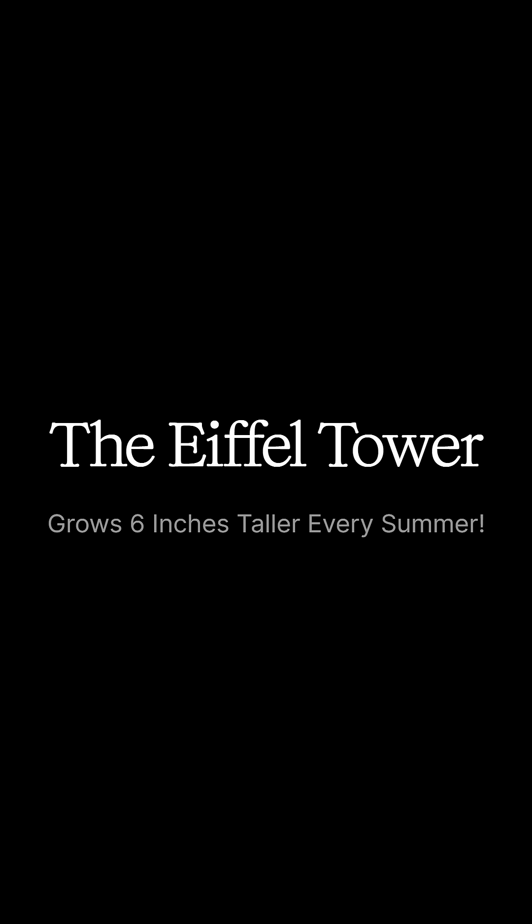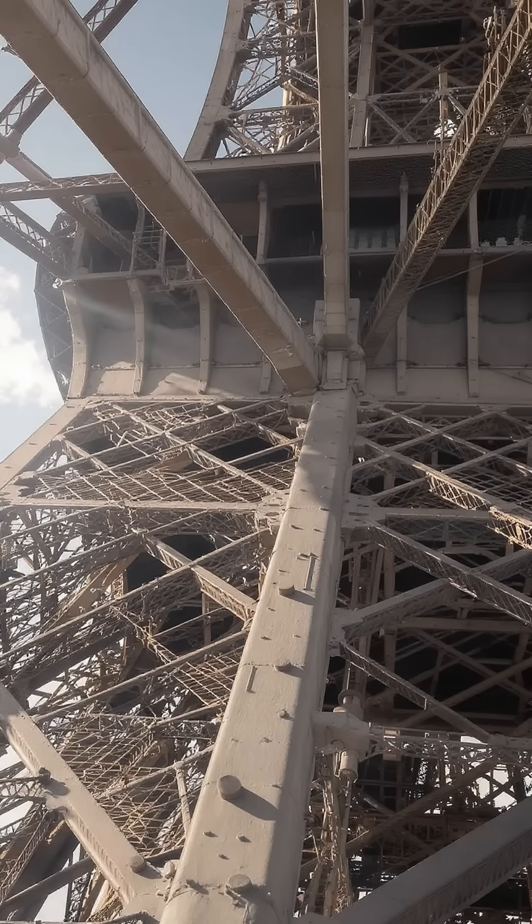Did you know the Eiffel Tower actually grows taller every summer? By about 6 inches. That's because metal expands when it's heated and contracts when it's cold. In the hot Paris sun, the iron structure expands just enough to make the whole tower rise.